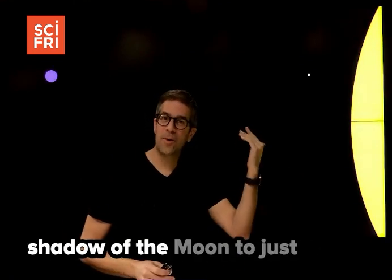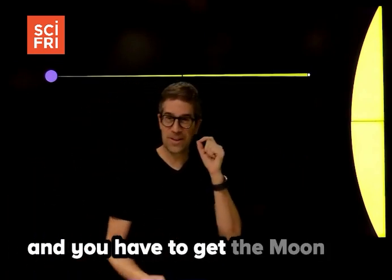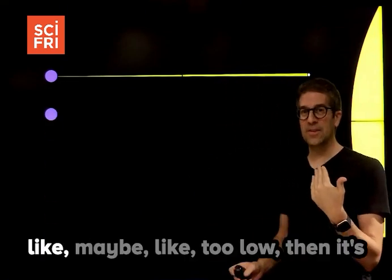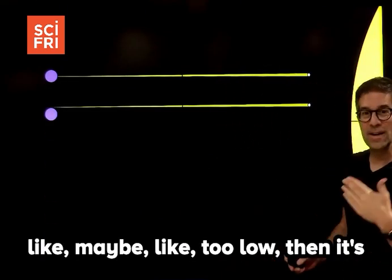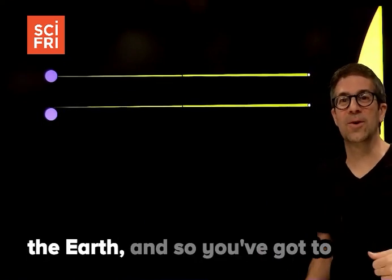And if we want to get everything lined up, we've got to get the shadow of the moon to just barely touch down on the earth. You have to get the moon in exactly the right spot for this to work, because if the moon is too low, it's not going to touch down, or if it's too high, the shadow won't touch the earth.